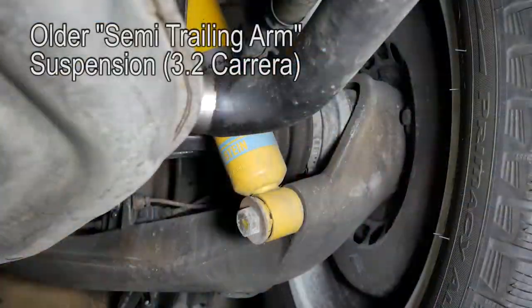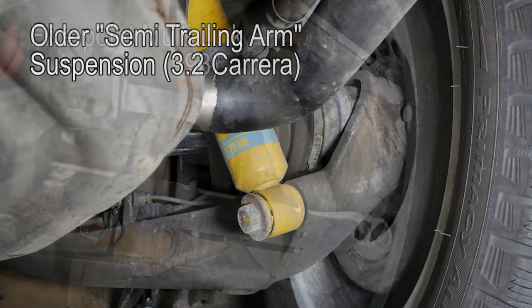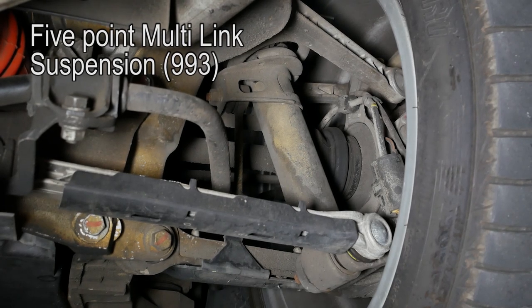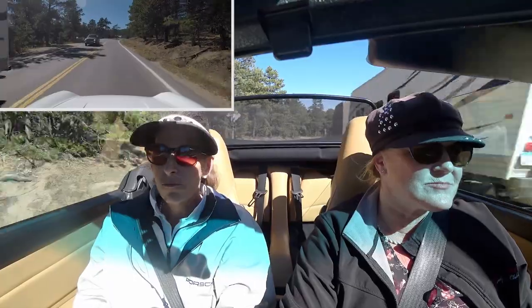That sublime ride owes a bit to its rear end. The rear suspension on this car is the same you'd find in a 996, and much different than what you'd find in a 3.2 Carrera. It's a multi-link, five-piece multi-link rear suspension, and it manages its toe-in and camber as it goes around corners really well. It's just really planted.